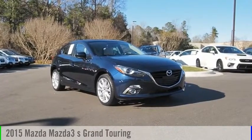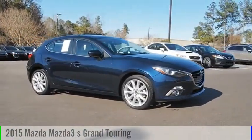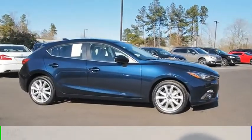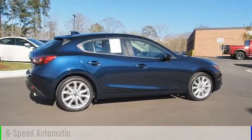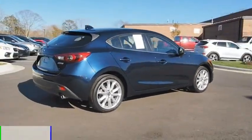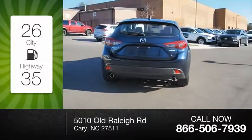Make a great choice today with the 2015 Mazda 3. This vehicle is powered by a front-wheel drive, four-cylinder, 2.5-liter engine, and comes with a six-speed automatic transmission. Great fuel efficiency saves you money by requiring fewer trips to the gas station.